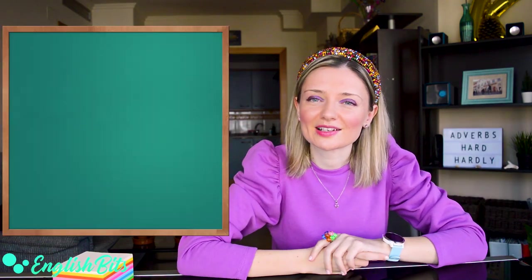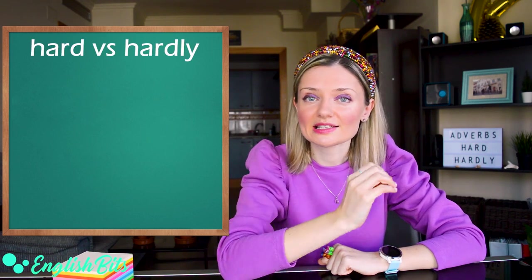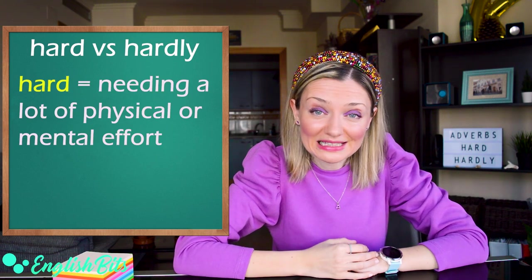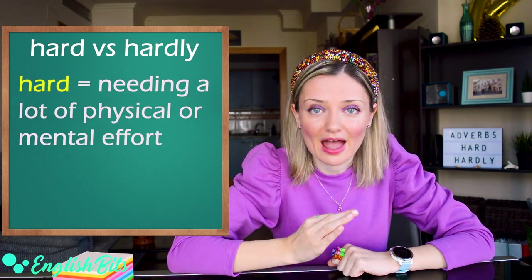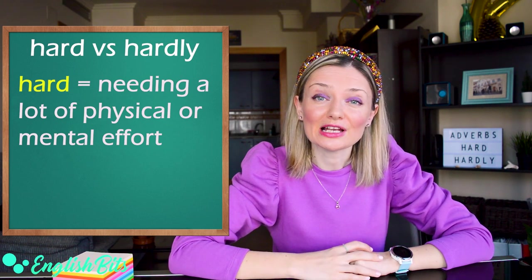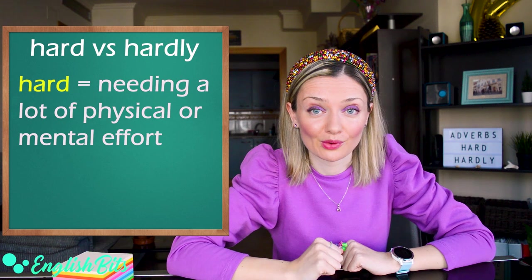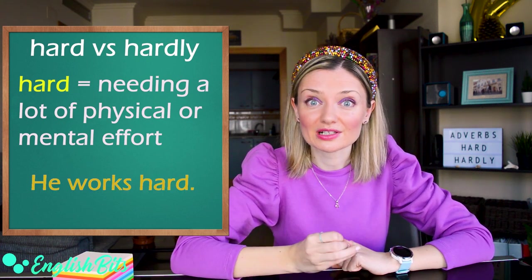And now let's get started with our lesson. The first pair of confusing adverbs is hard and hardly. Hard means needing a lot of physical or mental effort, and it usually goes after the main verb. For example, he works hard, which means he works a lot.